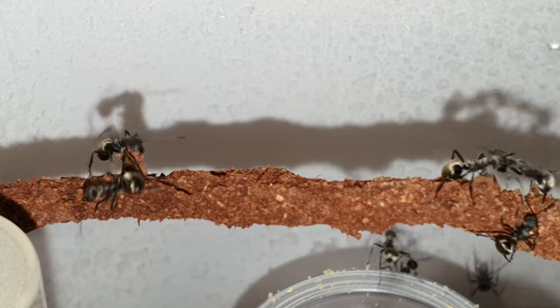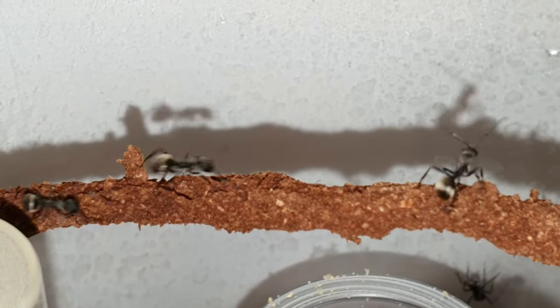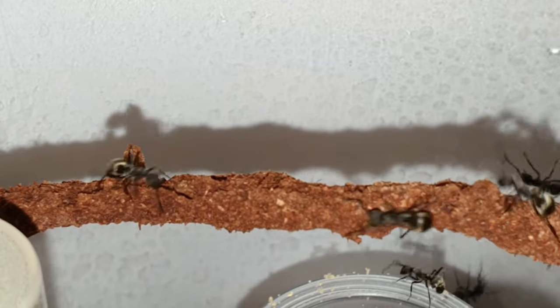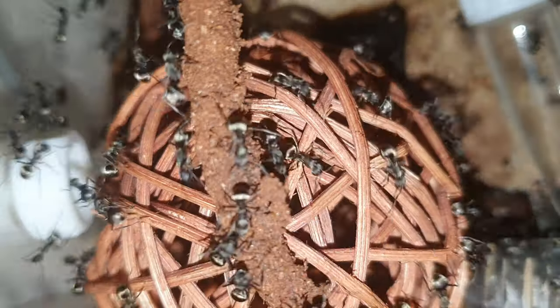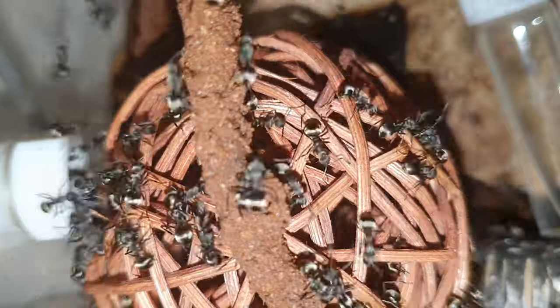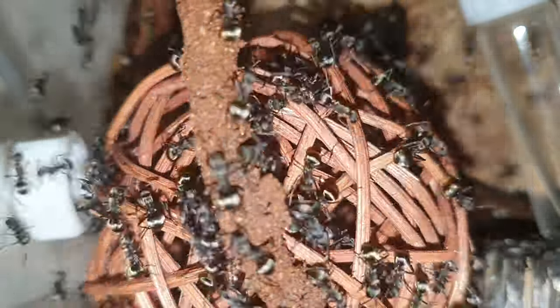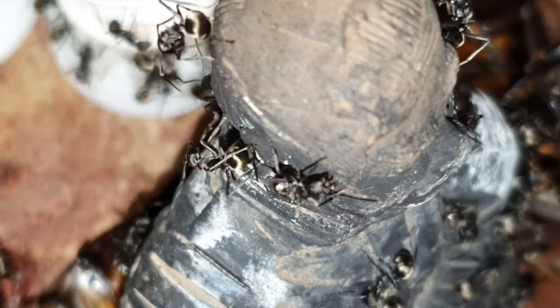They probably don't even need an introduction because I have featured them so many times on my channel — in fact I think they are the highest featured colony. But I love interacting with them; there's always so much going on, and the colony lately has been an absolute ball of activity. The action within the nest has been non-stop and I've been really lucky to be able to film so much of what's been going on.